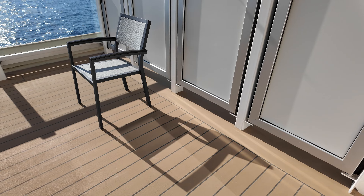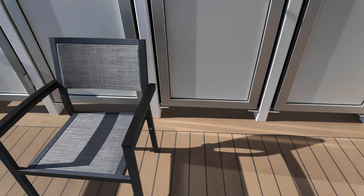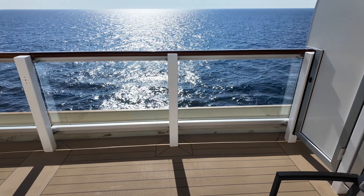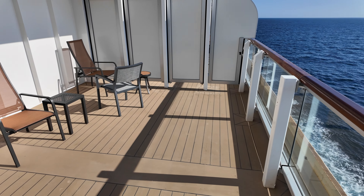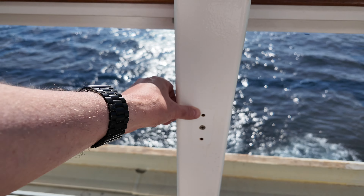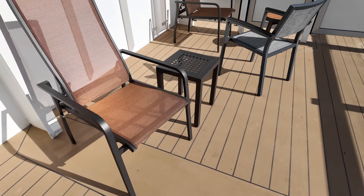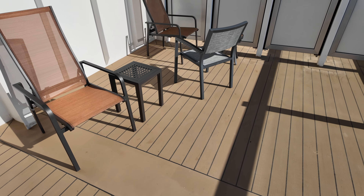So a normal balcony would come up to about this point here. This one is on deck four, and as a result you get all this extra space here. But this is the extra bit — look at this. You can see on the railing that is where your normal cabin would finish. You'd have a railing here, and this is where it would finish on your balcony, but I've got all this space over here. It's ridiculous.